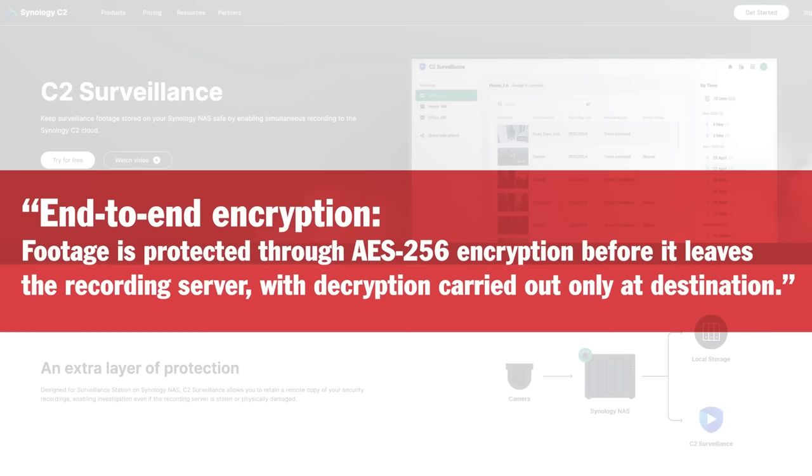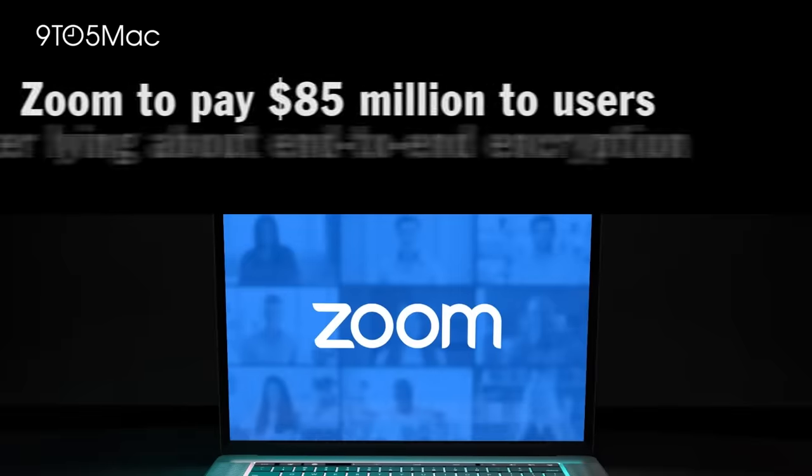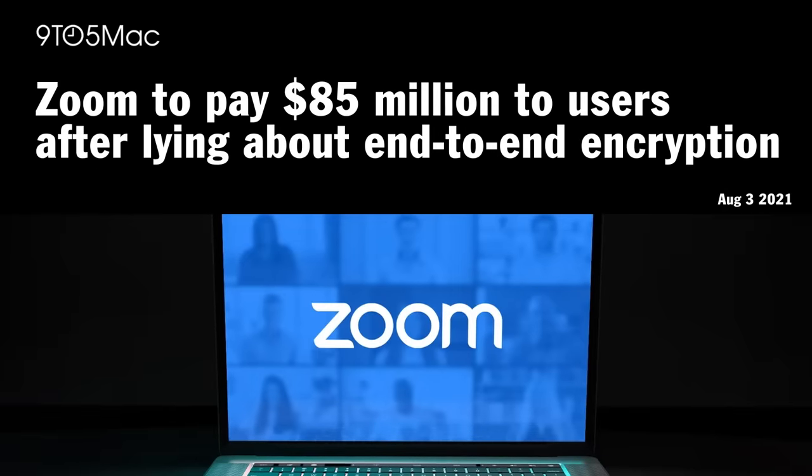We think C2 Surveillance might be doing a similar sleight of hand. They say on their website 'end-to-end encryption — footage is protected through AES-256 encryption before it leaves the recording server, with decryption carried out only at destination.' We asked what they mean by 'destination,' and C2 confirmed that destination means their servers, not your devices, and that they have access to any video recordings saved with them. So that's not end-to-end encryption at all. They should probably be careful about redefining end-to-end encryption — it didn't work too well for Zoom.